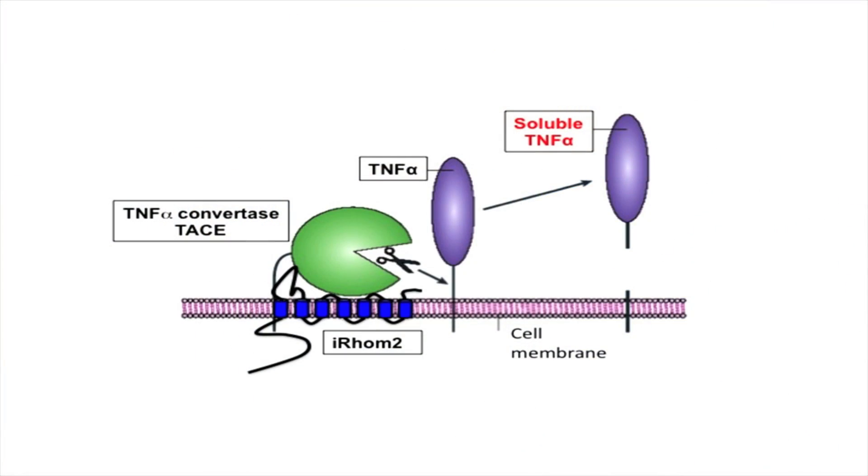The next molecule I would like to introduce that regulates TACE is called IROM2, and that is what this paper is about. IROM2 was independently discovered by three groups: a collaboration between our lab and Dr. Tack Mack at the University of Toronto with his student David McIlwain; the Nobel laureate Bruce Beutler from UT Southwestern; and Matthew Freeman from the University of Cambridge.